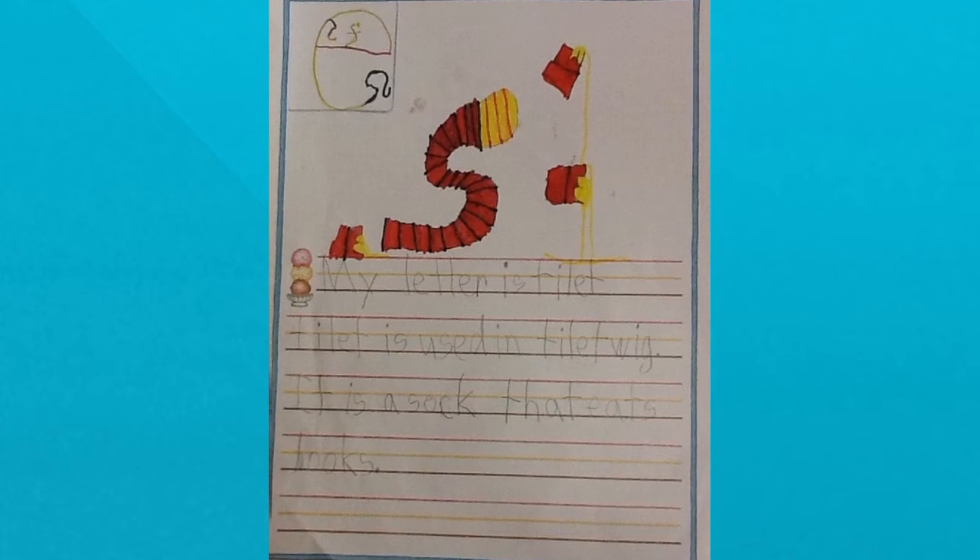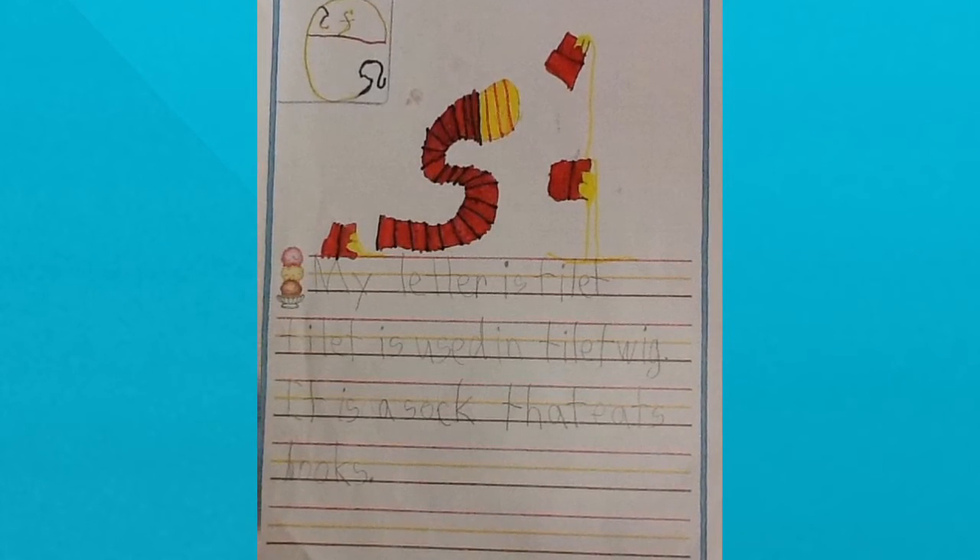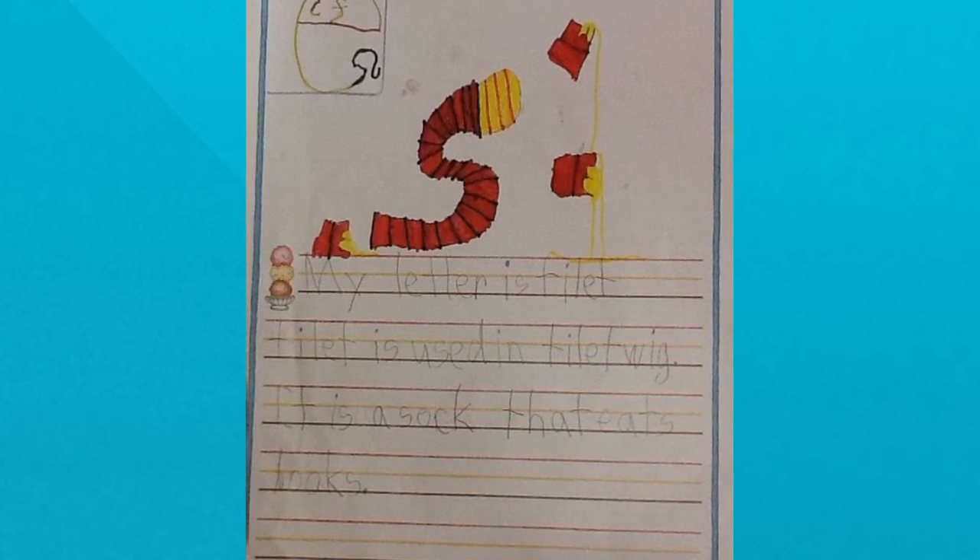My letter is tillit. Tillit is used in tillit-wig. It is a sock that eats books.